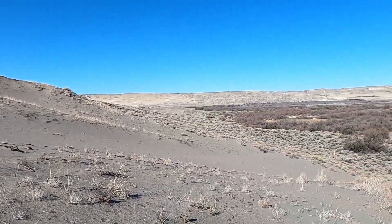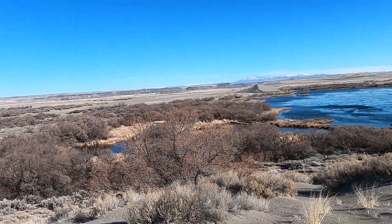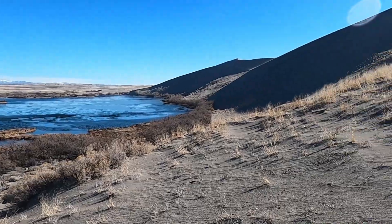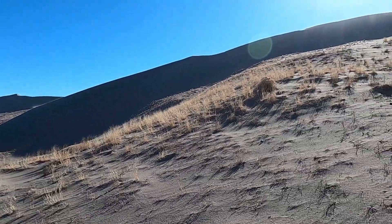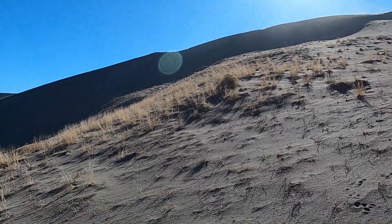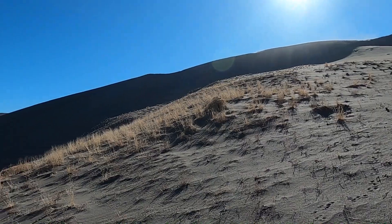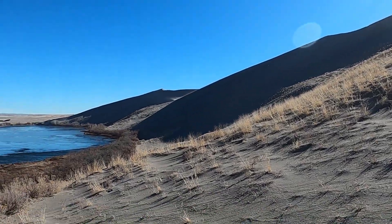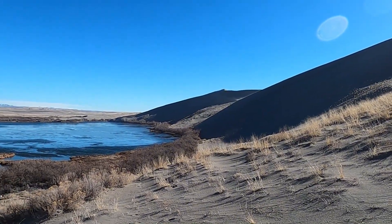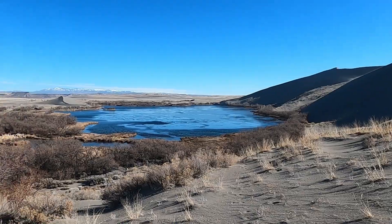Welcome to Bruno Sand Dune State Park in South Central Idaho. We're looking at a small lake and one of the small dunes on the other side. The main feature is this large dune that's mostly in the shade right now — that's what we're heading up to. This is actually the largest single structured sand dune in North America, and in this video I'll explain what that means.